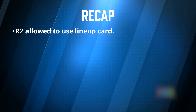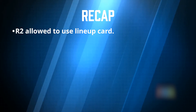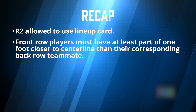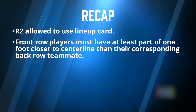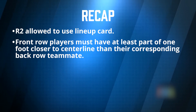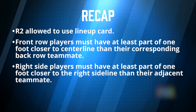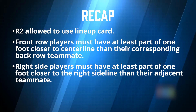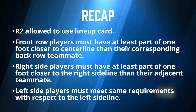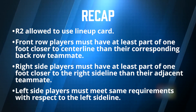So let's recap. The R2 is allowed to use a lineup card as a tool for tracking player positions. The front row players are required to have a portion of at least one foot closer to the center line than their corresponding back row teammates. The right side players must have at least one part of one foot closer to the right side line than their adjacent teammate, and the left side players must meet the same requirements with respect to the left side line.